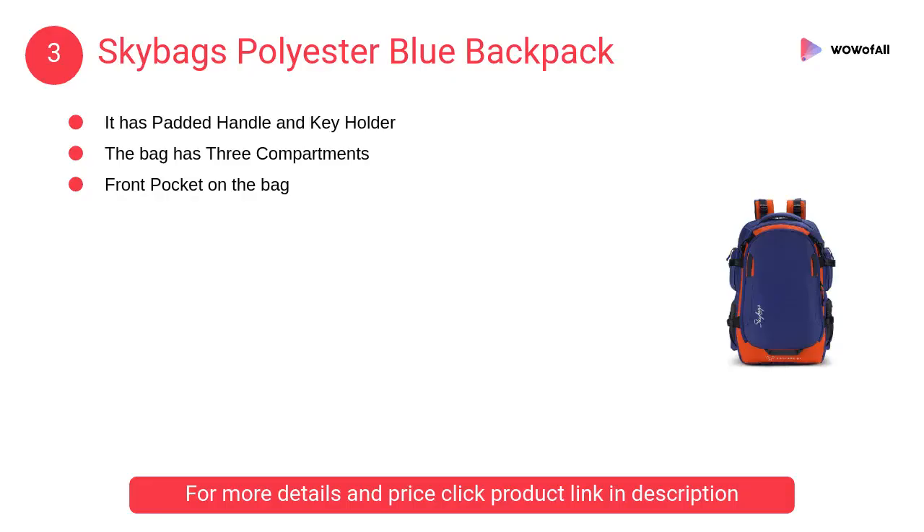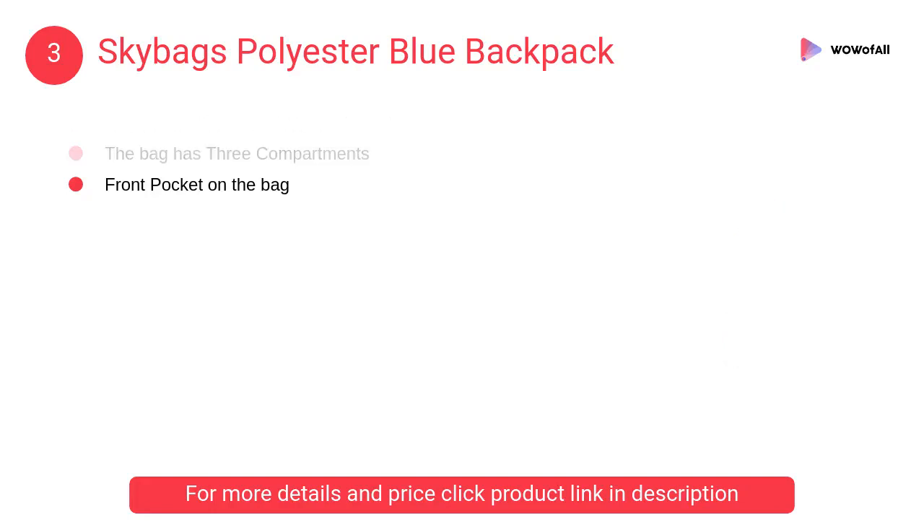At number three, Skybags polyester blue backpack. It has a padded handle and key holder with front pocket on laptop bags. This backpack has three compartments and an accessory loop.